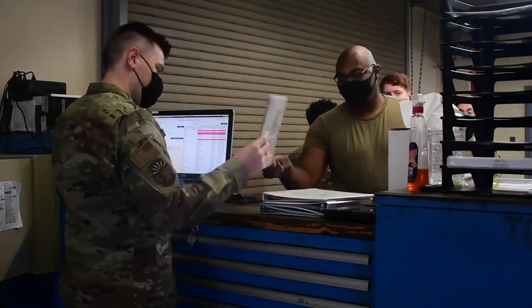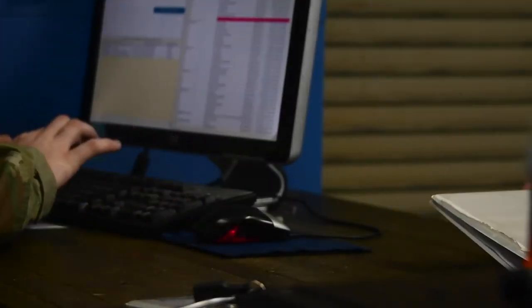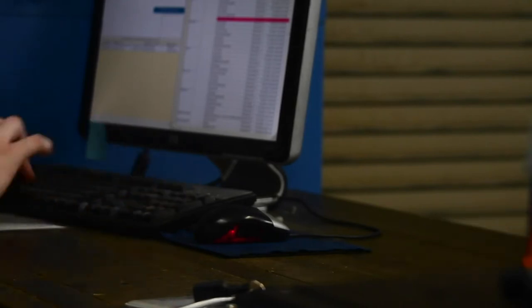The saying is no air power without ground power, and that rings very true. Since a lot of the equipment that they have to use out there, we have to make sure that it's all good and ready to go.